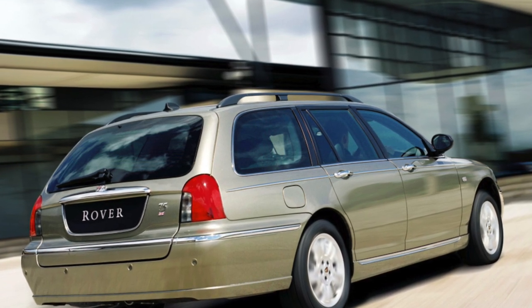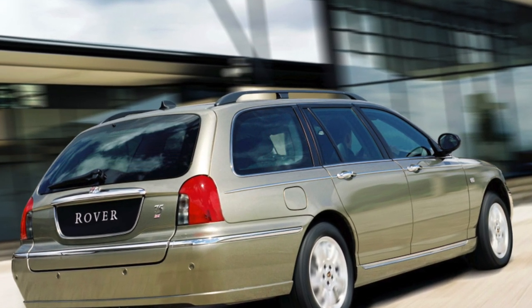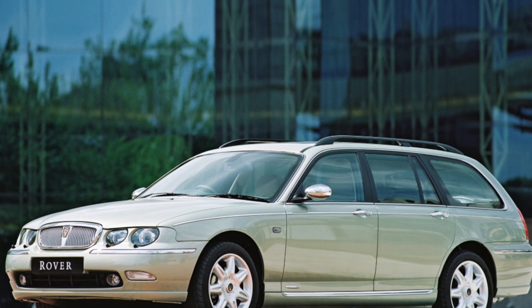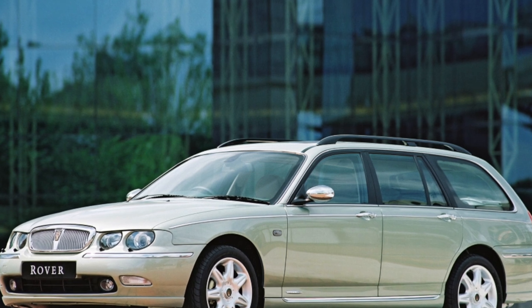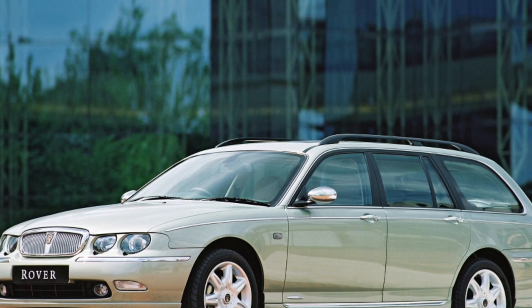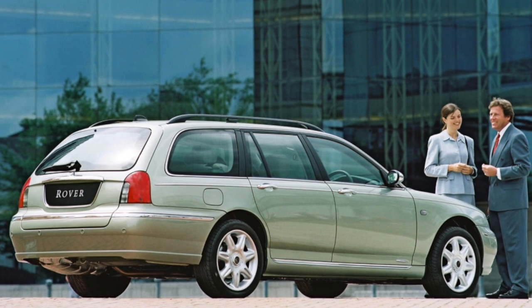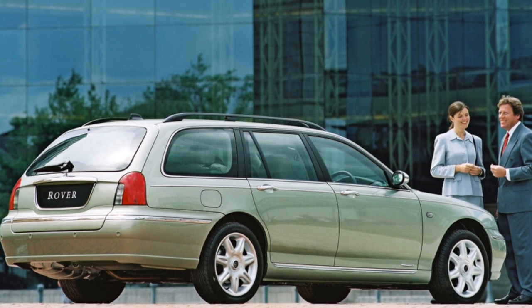Show business functionaries, well-known journalists, representatives of the creative elite, and businessmen who pay great attention to their image drive this car. Buying a Rover 75 is one of the ways to join the circle of the elite. But keep in mind: to drive such a car, it is not enough to be known as an aesthetic and original — you need to earn good money.